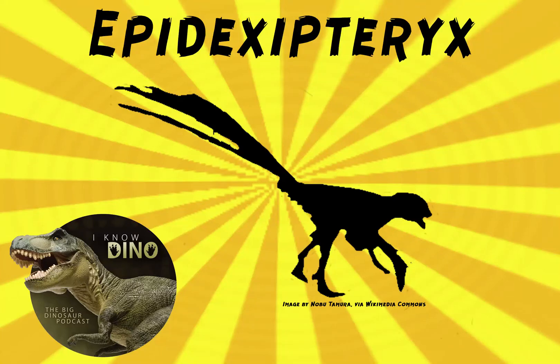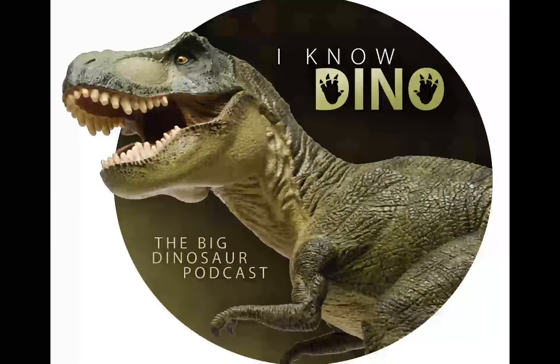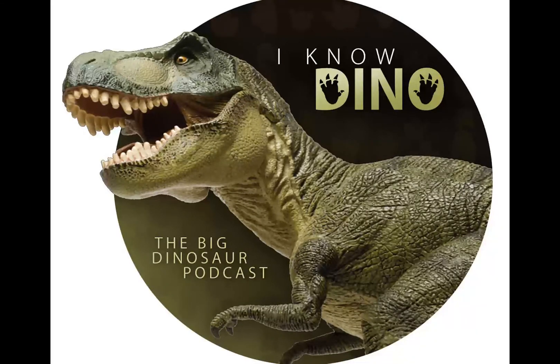And now on to our dinosaur of the day: Epidexipteryx, which was a request from Damien via Facebook, so thanks. It was a Paravian dinosaur that lived in the Jurassic in what is now China, and its full name is Epidexipteryx hui. The name means Hu's display feather, and the Chinese name Hu Xi Yaolong means Hu Yaoming's dragon.